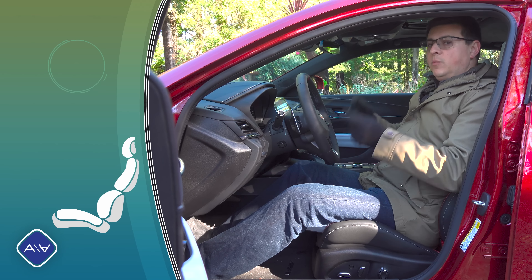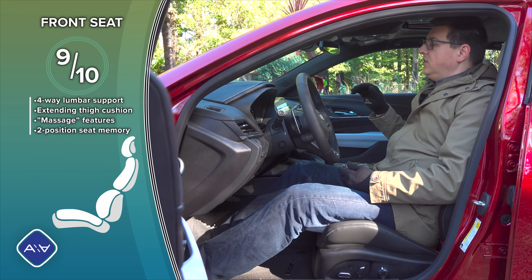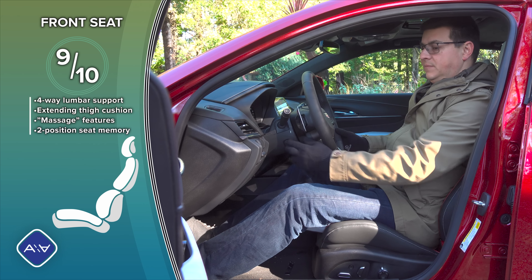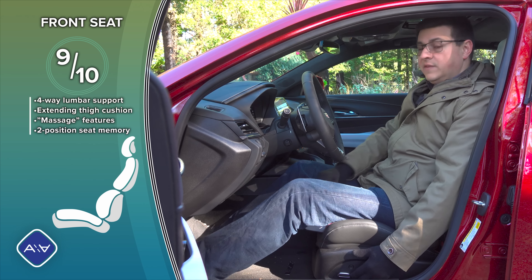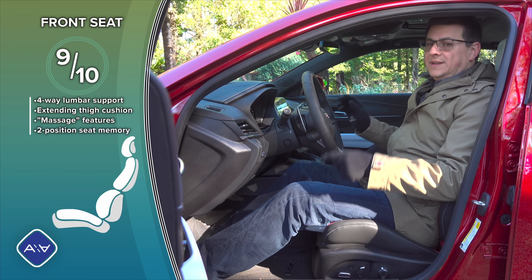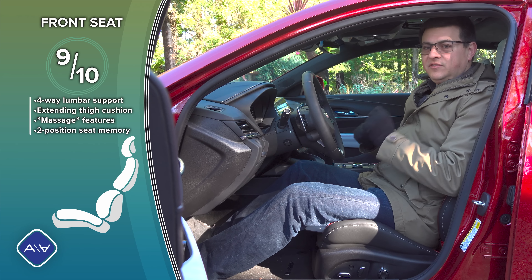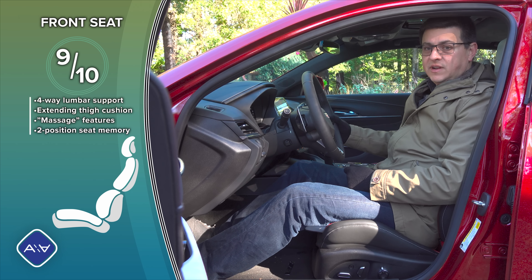Jumping into the CT4 from one of the German options, you'll immediately notice the difference in driving position. The dashboard is a little further away and the hood is certainly longer, so the front of the vehicle feels more distant. We have a powered tilt-telescopic steering column and a very comfortable driver's seat — I'd give it 9 out of 10 for front seat comfort. There's a manual-extending thigh cushion, and while Cadillac calls it seat massage, it's actually a three-bladder four-way adjustable lumbar support that slowly cycles its inflation.